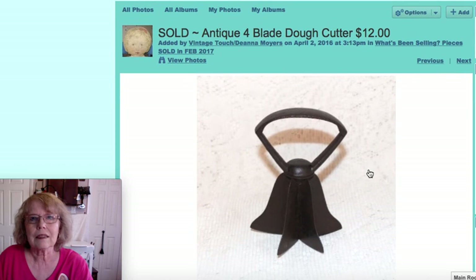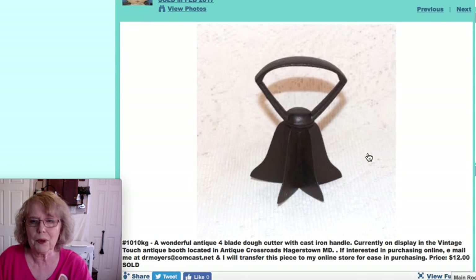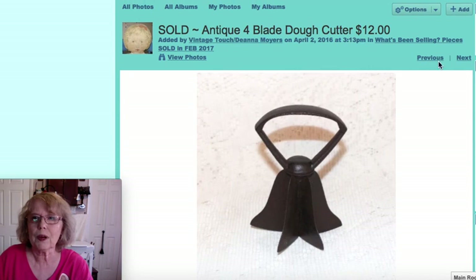This is a four-blade cast iron handle dough cutter. It would have been used in your butter bowls to cut dough, or on your cutting board. That one sold for $12.